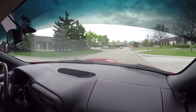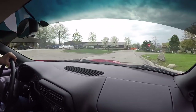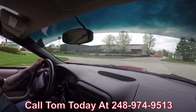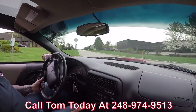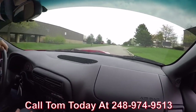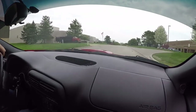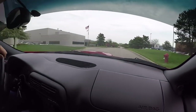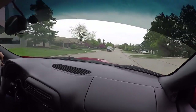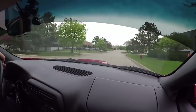Now at Vanguard Motor Sales we can ship the car anywhere in the world. Just give us a call at 248-974-9513. Tom will tell you just how easy it is to ship this car to your house anywhere. We can also help you with financing if you need that. It only takes about a 15-minute phone call with the banker, or you can fill it out online at VanguardMotorSales.com.